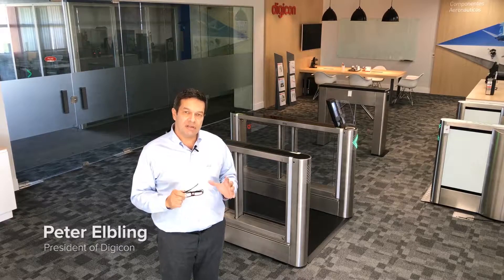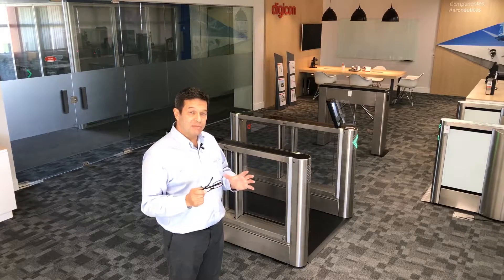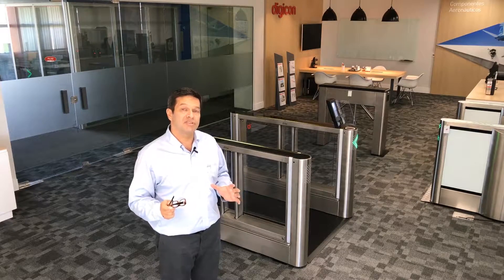Hi, it's Peter Elving once again, and in this video we'd like to show you a little more about the concept of open doors and how we're able to impede the entrance of an unauthorized user.